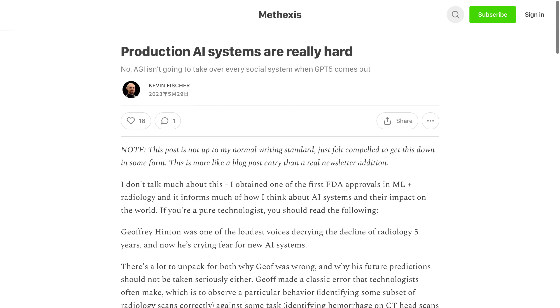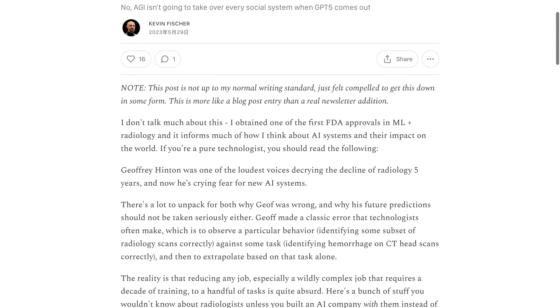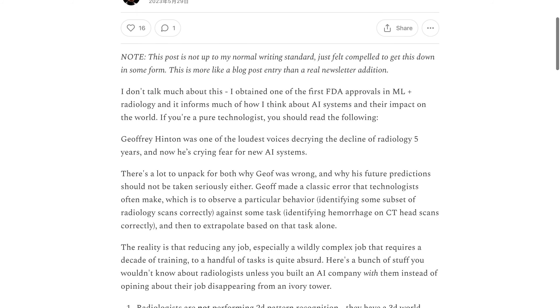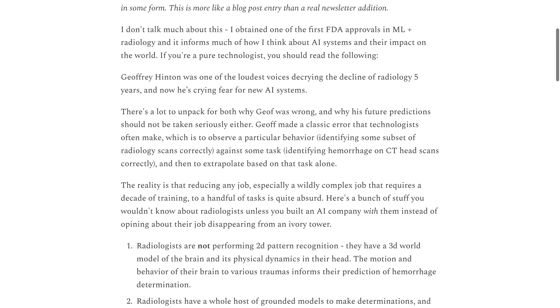Hey there, welcome to our latest video on the challenges of creating production AI systems. Today we're going to be discussing how AI is being used in radiology and the potential benefits and drawbacks that come with it.